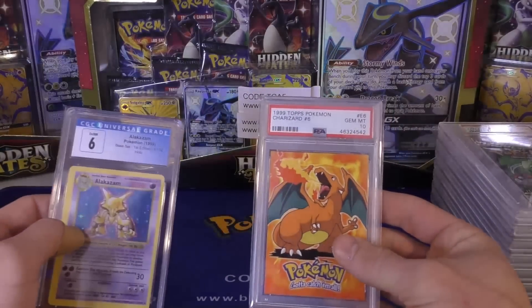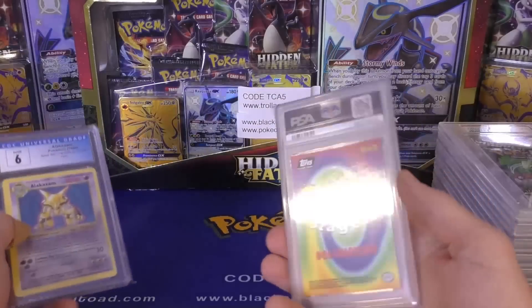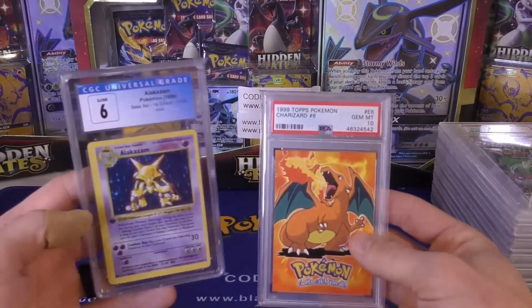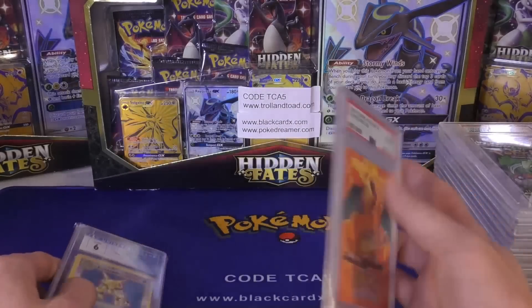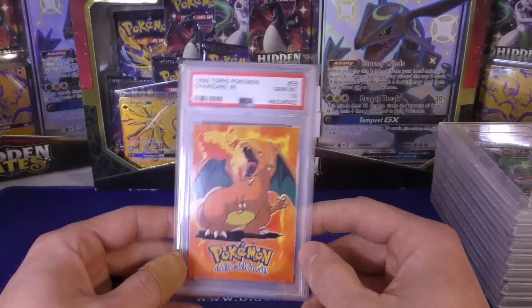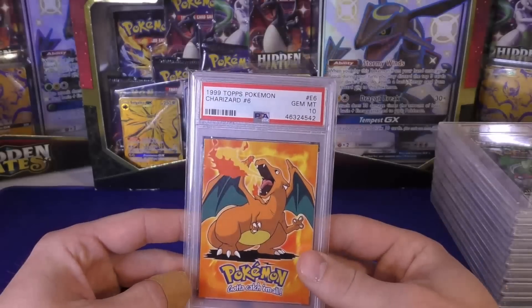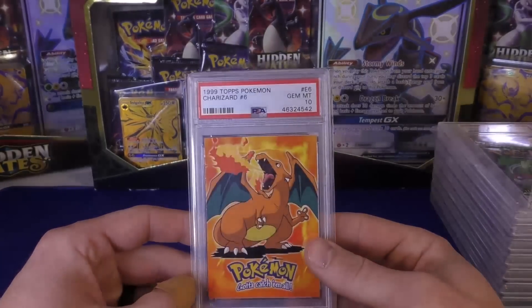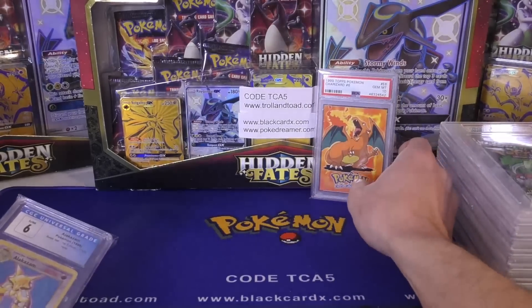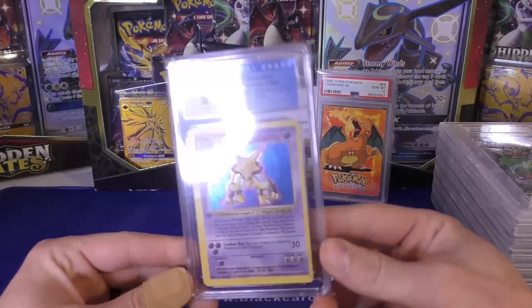I actually just picked up one on eBay where I saw it was a black logo foil, but it was smooth finish. The black foil is supposed to have little dots on it, like a textured type deal. So once that comes in I'm going to give it a look over. Maybe it's one of those UK prints or something like that, but it didn't look like it had any type of altered licensing or anything like that.